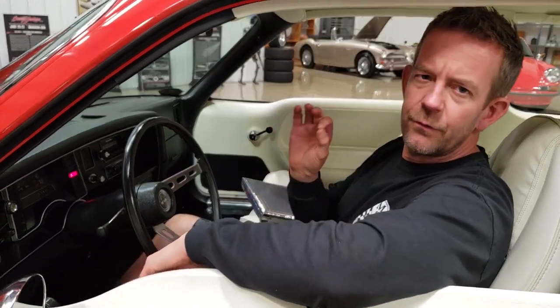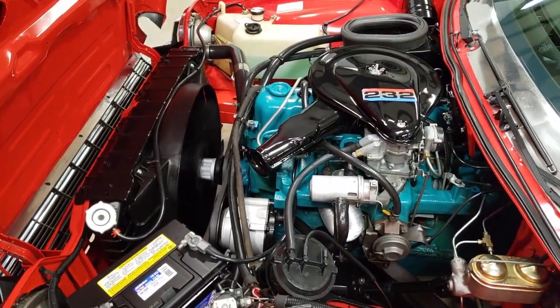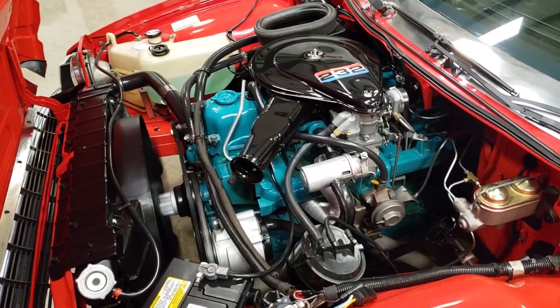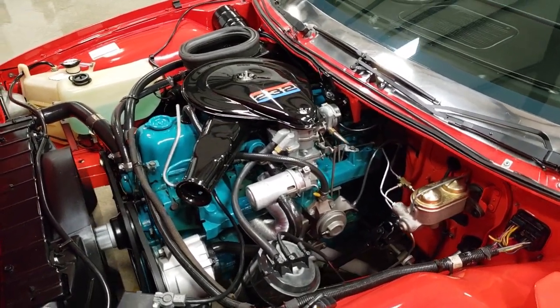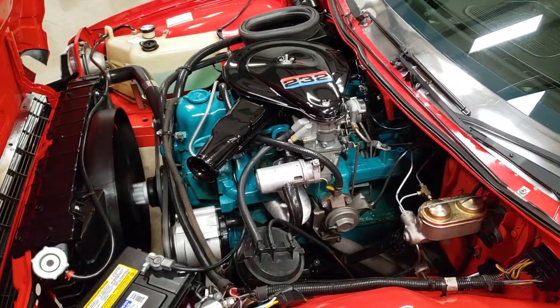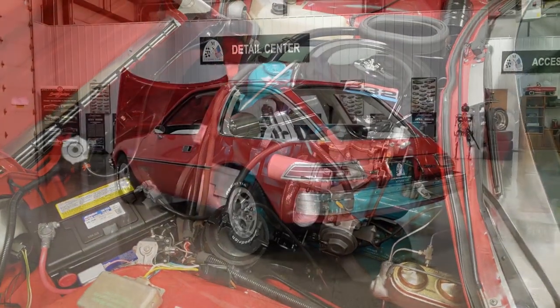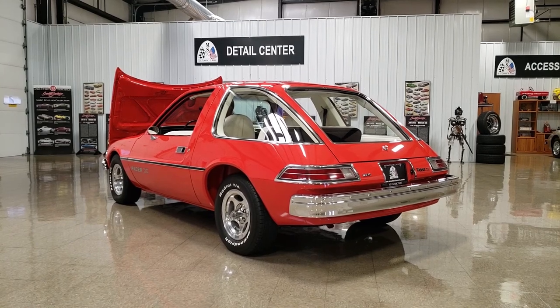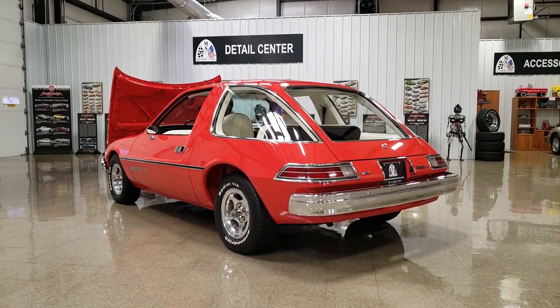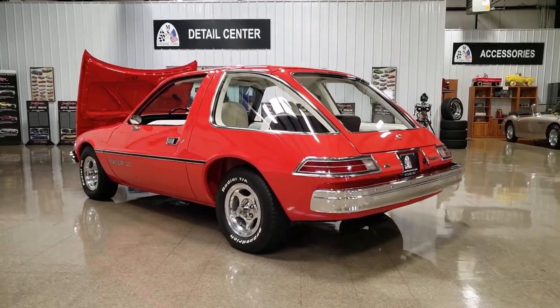It starts and runs perfect. It's super cool.